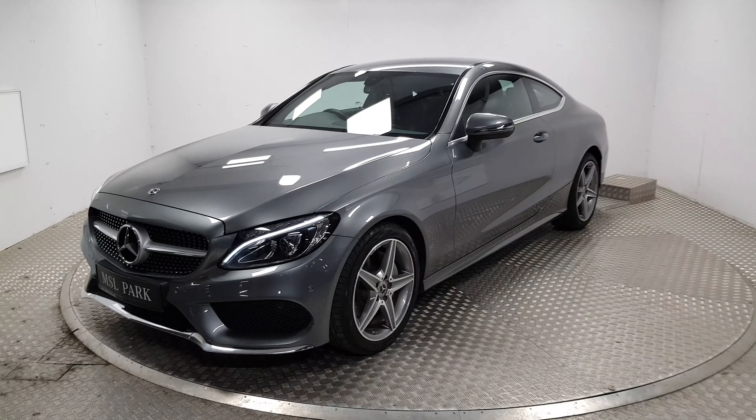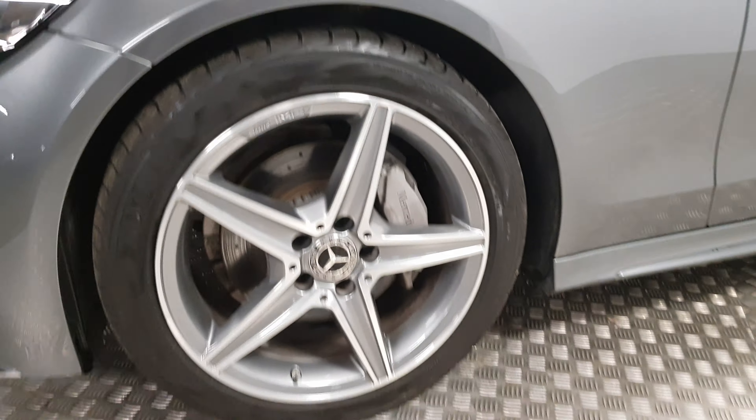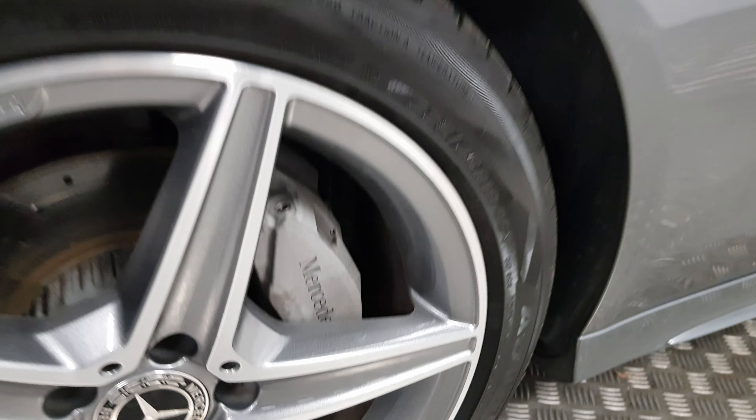At the front you have your more aggressive AMG front bumper, the full LED headlights which are much brighter and much safer for driving at night time. You gain the 18 inch AMG wheels, and as you can see the brake discs are ventilated and the brake calipers are upgraded as well with the Mercedes logos.